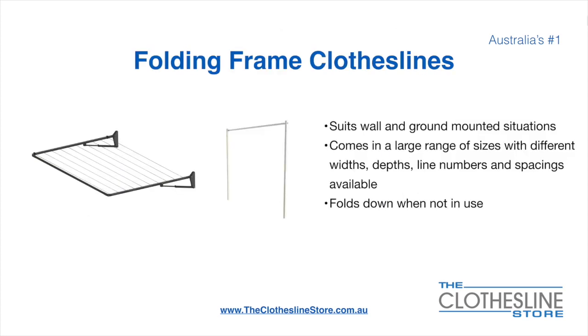The folding frame clothesline suits wall and ground mounted situations. They come in a large range of sizes with different widths, depth, line numbers, line spacings, and colours available. They also fold down when not in use, which is a very unique feature for this product.